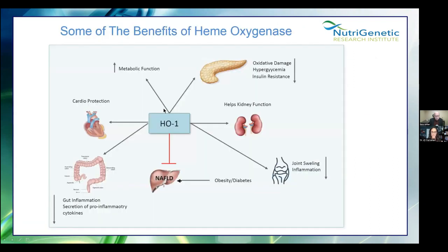Your DNA contains instructions on how to make enzymes. Enzymes either make something, clear something, or have some other function inside the body. When they're mutated, they most of the time don't do the job as well — but sometimes they do their job too well. Neither extreme is good. Hemoxygenase can decrease oxidative damage to the pancreas, help kidney function, reduce joint swelling and inflammation, is involved with non-alcoholic fatty liver disease associated with obesity and diabetes, can reduce gut inflammation and pro-inflammatory cytokines, and helps with cardiovascular and metabolic function. Very few enzymes have such a myriad of impacts on the body.